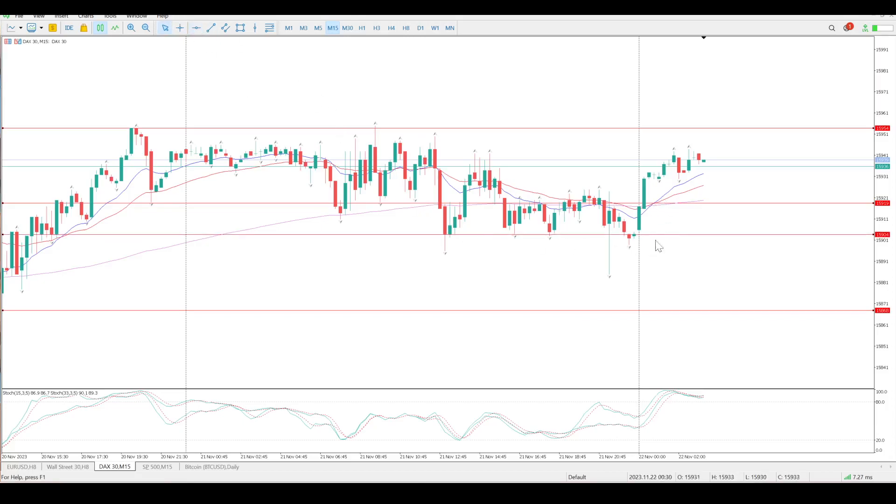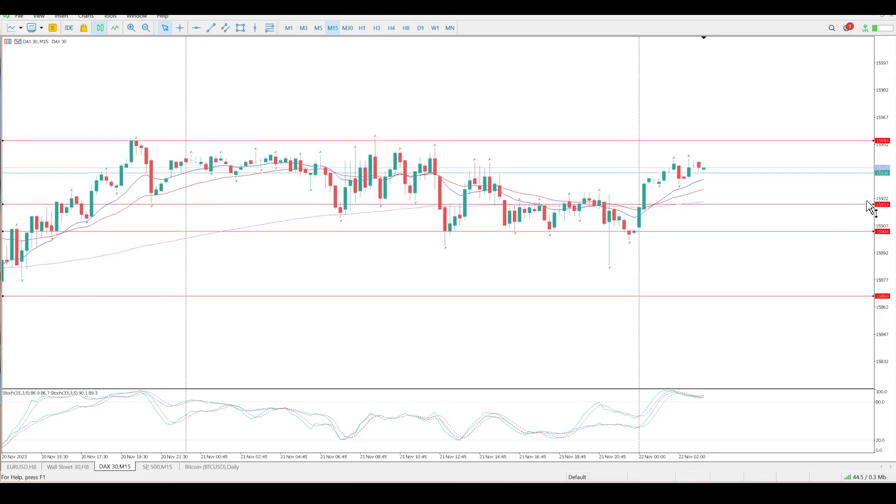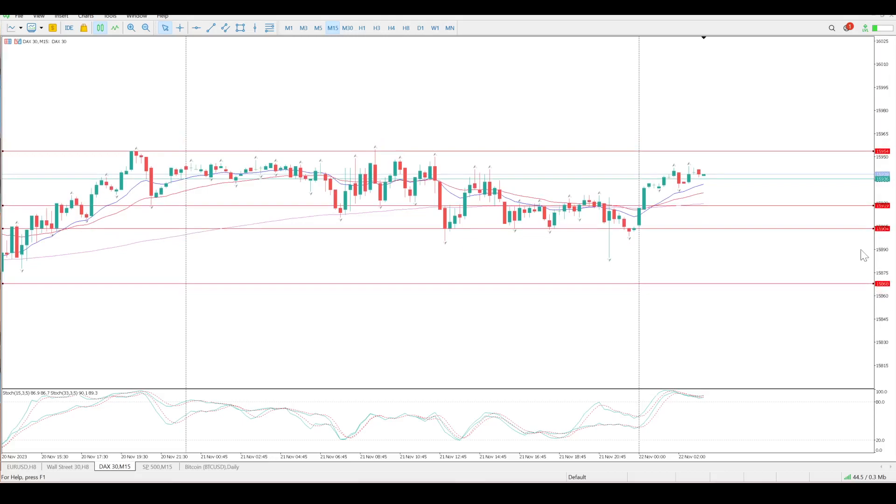There's the structure you're looking for. If I test this area and get the price action we're looking at — pin bars, inside bars, engulfing bars — I'm long on the top of that, aiming for the top of the range. If we get a break above 15954 and a close on the 50-minute above that, that's going to validate a move higher and we will look at that as an opportunity to the upside as well.